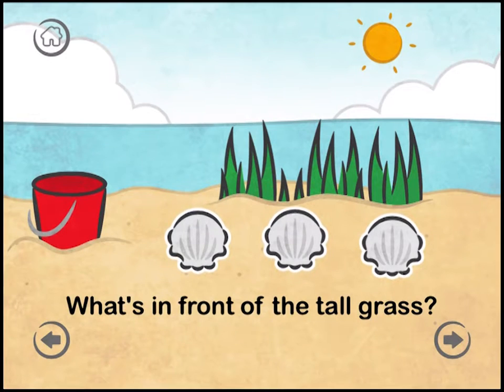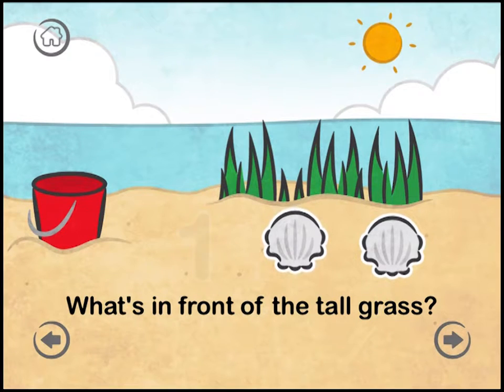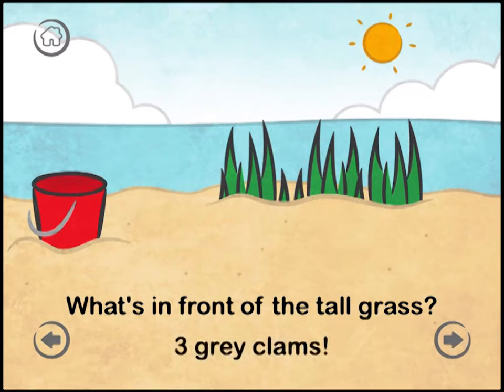What's in front of the tall grass? One. Two. Three. Three great clams.